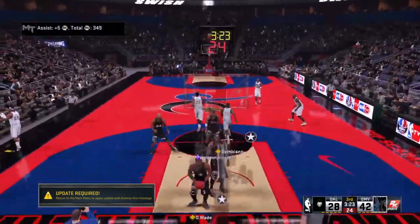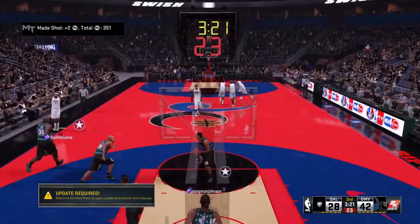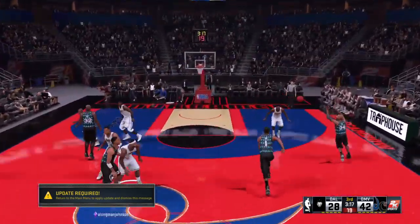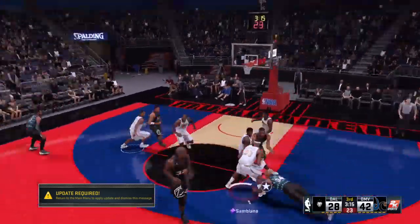No one near James as he lets it go. Got it from 16 feet. LeBron got four points in the corner. Now he kicks to Bosh.